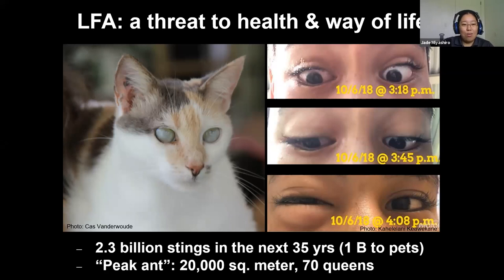It also affects animals — this condition is sometimes called 'fire ant eye.' The ants sting the eyes of pets; they get onto the animal's face and the animal can't get them off, and the ants end up stinging their eyes. The Puna Humane Society said almost 100% of animals that come in have some kind of fire ant damage. Vets told us that when animals are moved to a place with no fire ants it clears up a bit but it's never back to what it used to be. That same report estimated 2.3 billion more stings in the next 35 years, with maybe 1 billion going to our pets.